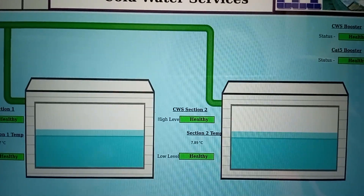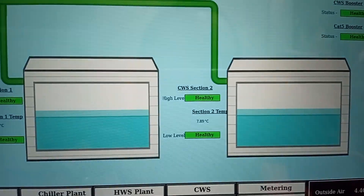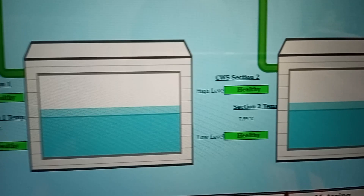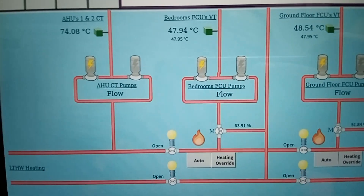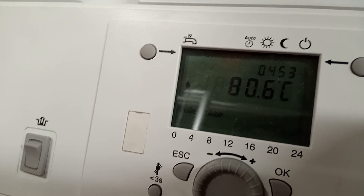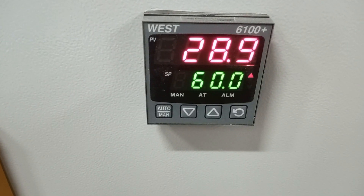Here's our cold water storage tank — high and low levels are healthy. Here's our temperature now, and our heating circuit. Our boilers have reached 80°C; this one has shut off around 70°C. Here's our temperature on plate heat exchanger number one, and here's a much better temperature on plate heat exchanger number two.